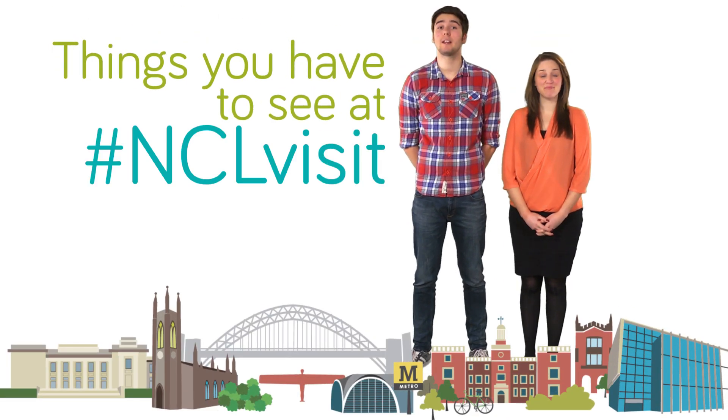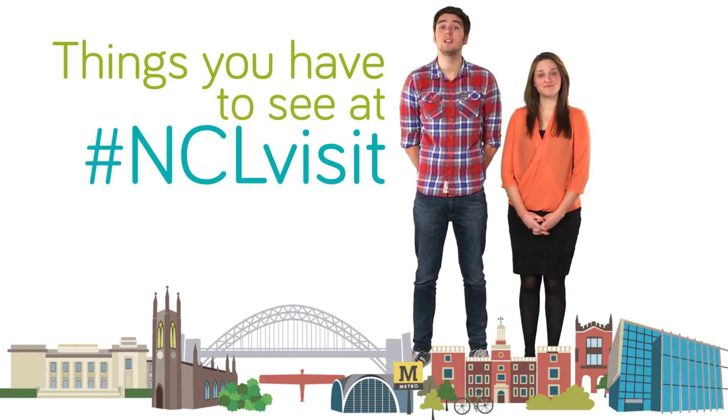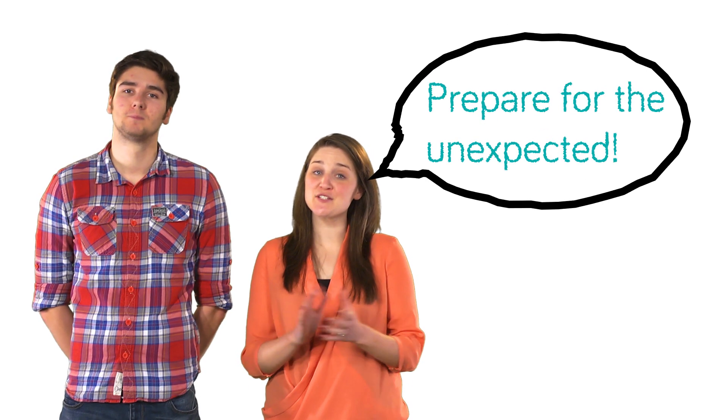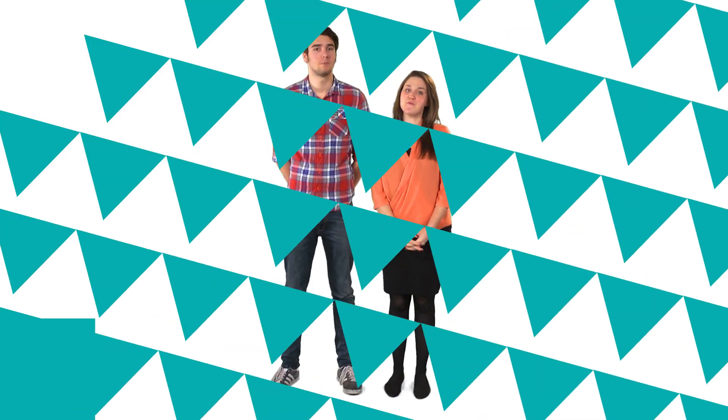You come to an Open Day to find out more about the degree you're interested in, see the facilities, maybe even accommodation in the city. But at a Newcastle University Open Day, you'll also see some unexpected things. Here are just a few you might want to check out.